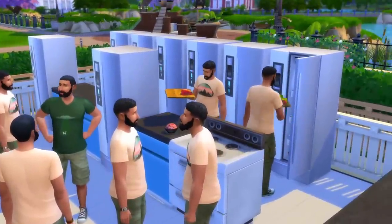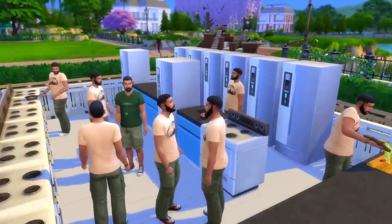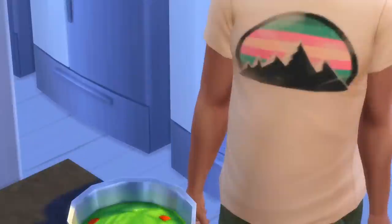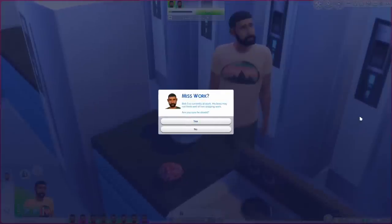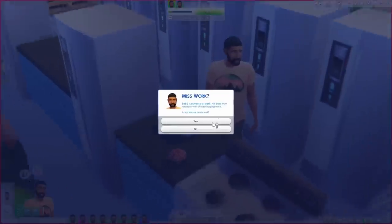Bob number eight is moving to do something as well — grabbing some more veggies. I feel like they're getting slightly inspired by one another, and I think that is so charming. Bob number three is definitely making a salad. Bob five is skipping work — yeah, he should. They're all skipping work now.